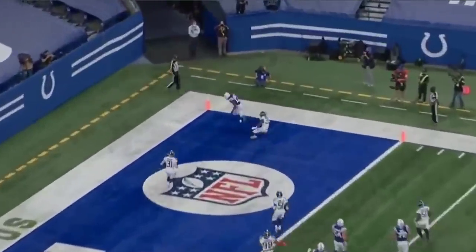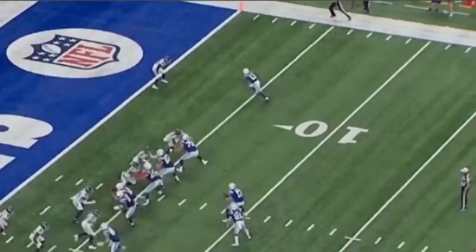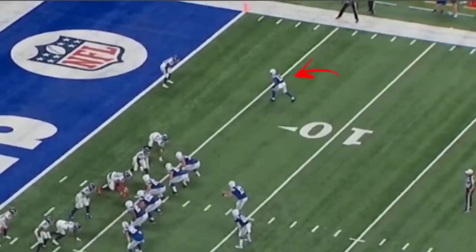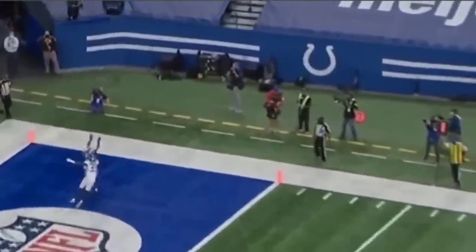Fade ball to the end zone here. We like seeing this, Cowboy Nation — the ability to high-point the ball and bring it in to his body. That's pretty good. Got him on a stutter go on the outside; the footwork is there.